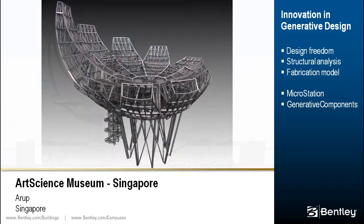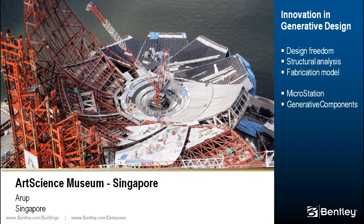Using generative components, they generated a centerline model for analysis, altered design services and control points for primary steel, and explored structural framing options. The parametric tools enabled the designers to deliver a fabrication-accurate model in less time than traditional methods.